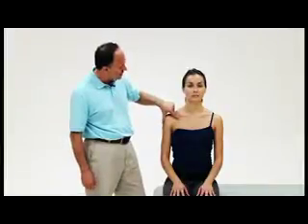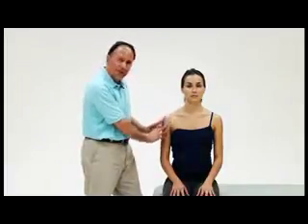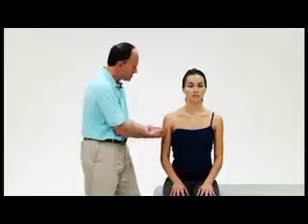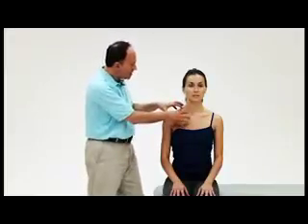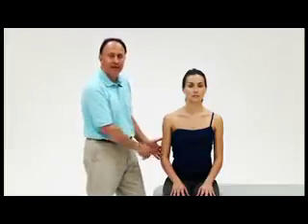The concept is that the thorax outlets into the upper extremity, feeding neurovascular information — neural information, arterial supply down, and venous supply back up. These vessels outlet from the thorax into the upper extremity, hence the name thoracic outlet syndrome.